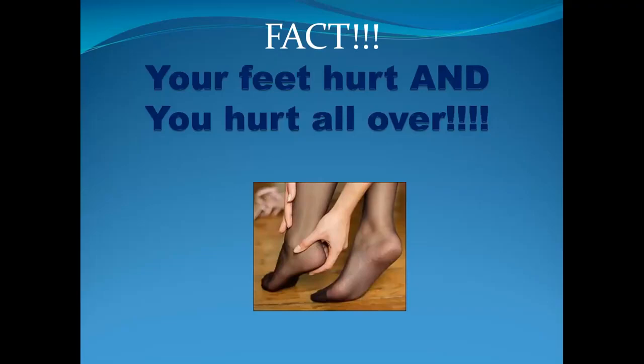Many people develop calcaneal spurs and are not able to walk. They also complain about knee pain, thigh pain, hip pain, or spinal pain. Yes — your feet play a very important role in your alignment and in the entire structures of your body.